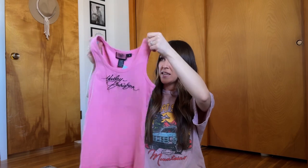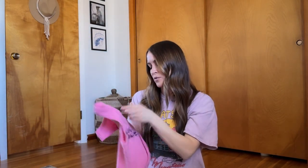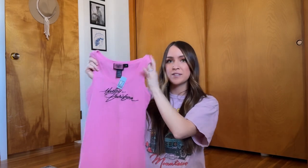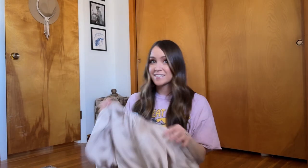I looked at the comps for Harley Davidson stuff and that stuff sells pretty good. So I got this pink Harley Davidson tank top — I paid $2.99 for it. I figured I could probably list it for like $15 from what I'd seen. So cute, I would totally wear this, but it's a little too big for me.